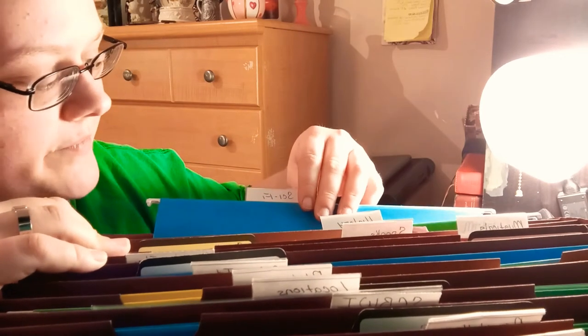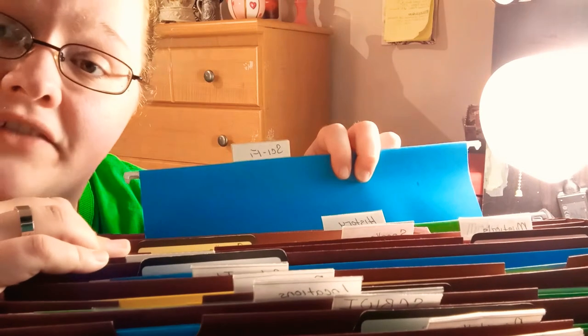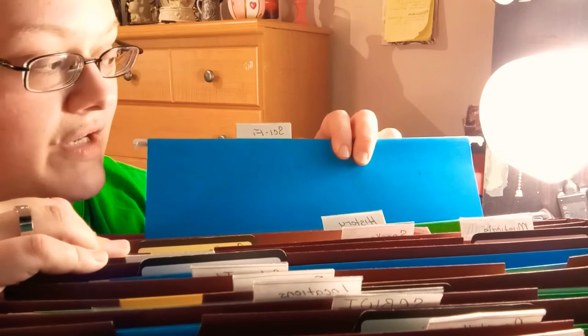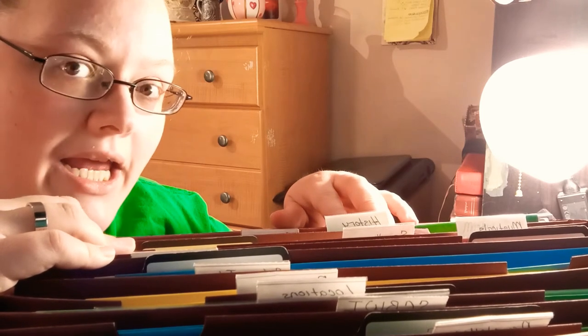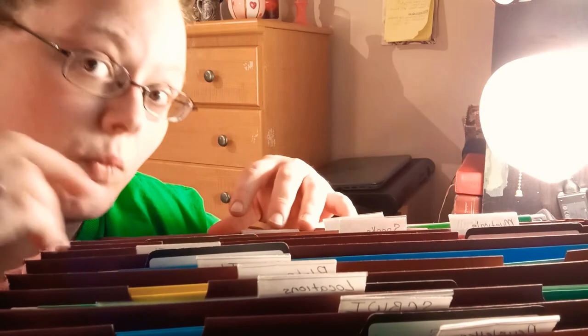I got a sci-fi folder with a bunch of things in here. This is basically characters, storylines, and plots that I have already put together — they're already made, I just got to take the pieces and put them together into one story.